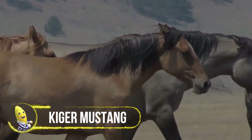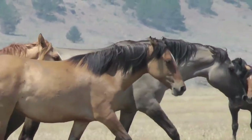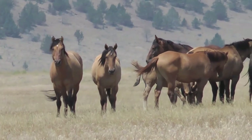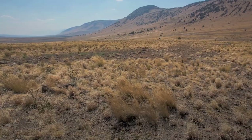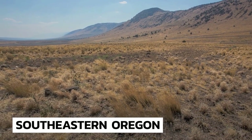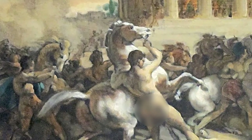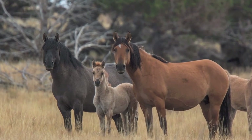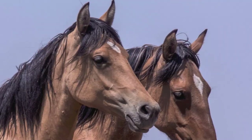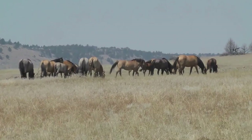The Kiger Mustang is one of the most stunning horse breeds with golden coats and thick manes and tails. They are an American icon and the most sought-after wild horses at BLM adoptions. These horses are only found in southeastern Oregon, making it the only place in the world where they are found. DNA testing revealed that Kiger Mustangs are descendants of the Spanish horses brought to North America in the 17th century. Before the Kigers were found, it was believed that these lines were extinct. Today, they are believed to be the last remaining wild horse to still retain Spanish roots.